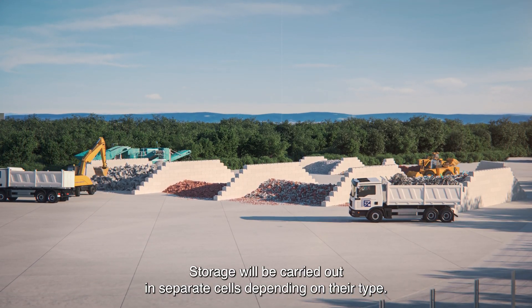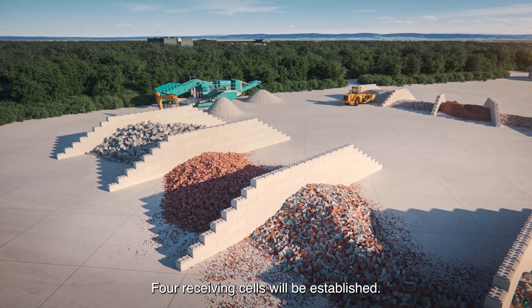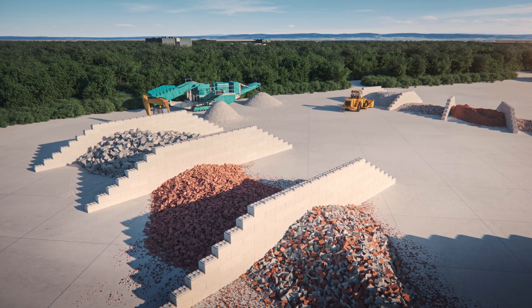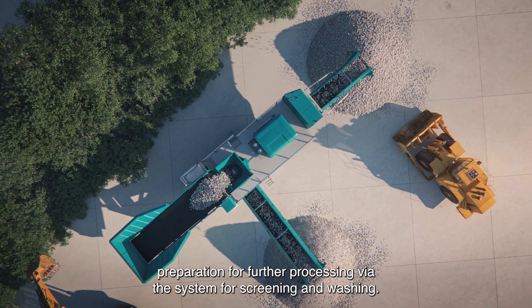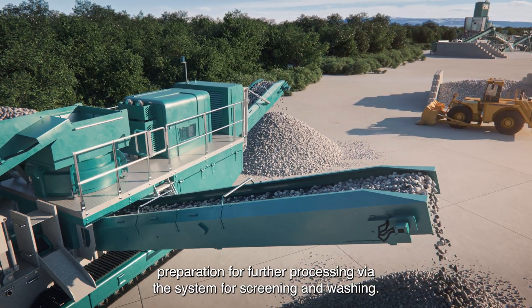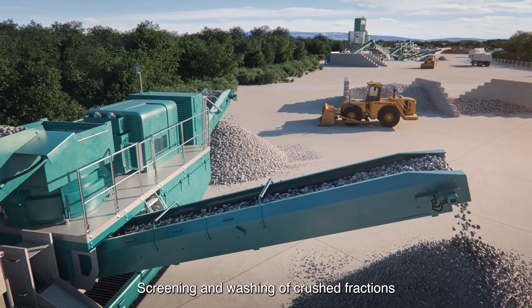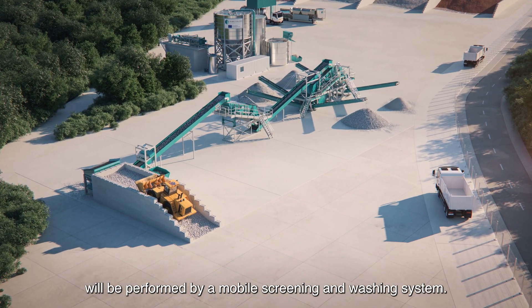Storage will be carried out in separate cells depending on their type. Four receiving cells will be established for preliminary processing of materials, preparing them for further processing via the system for screening and washing. Screening and washing of crushed fractions will be performed by a mobile screening and washing system.